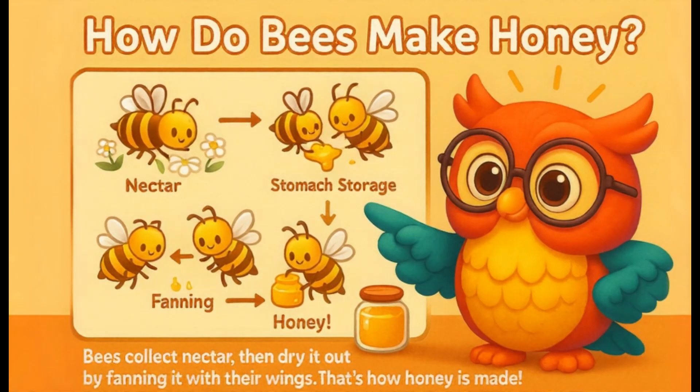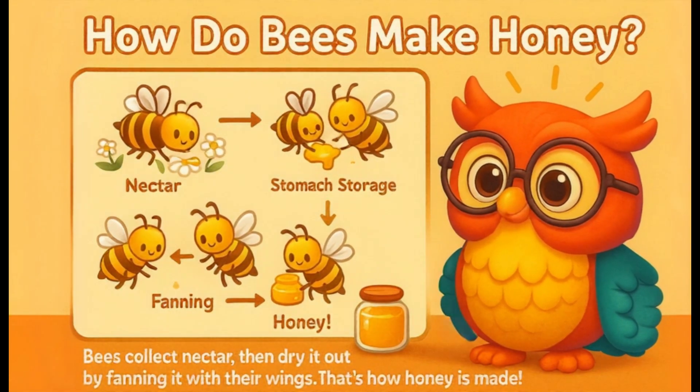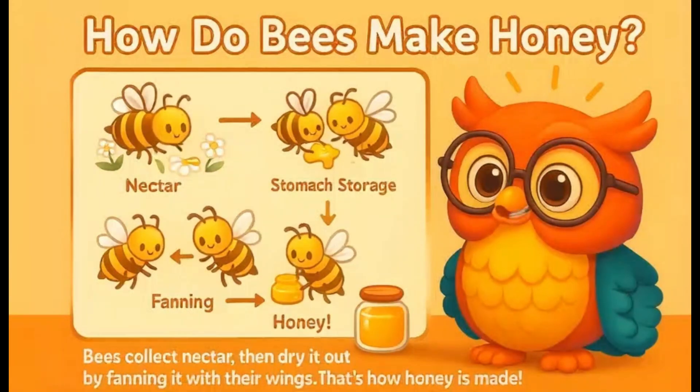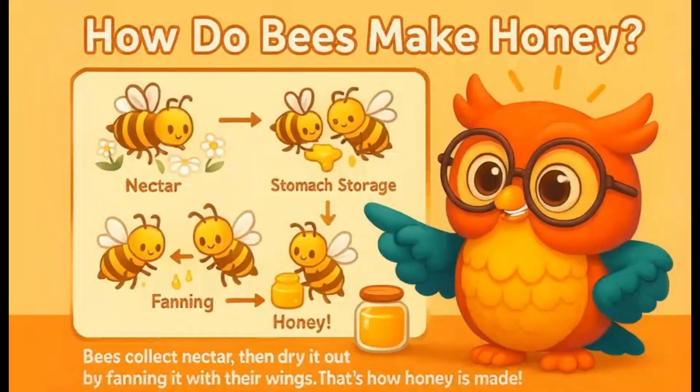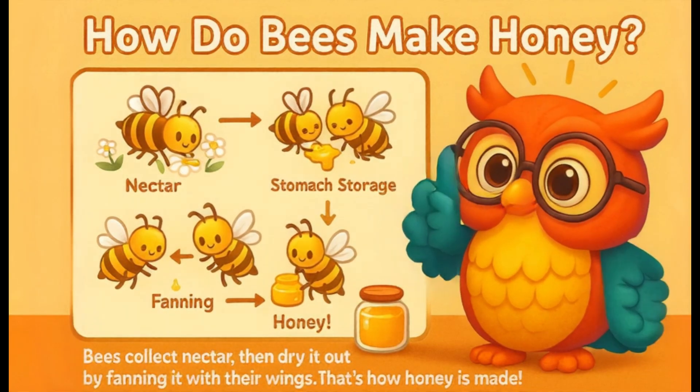Bees collect nectar using their long tongues. Then they fly back to the hive and pass it to other bees who fan it with their wings to make it thicker. This makes the nectar turn into thick, sweet honey. And once it's ready, it's time to eat!